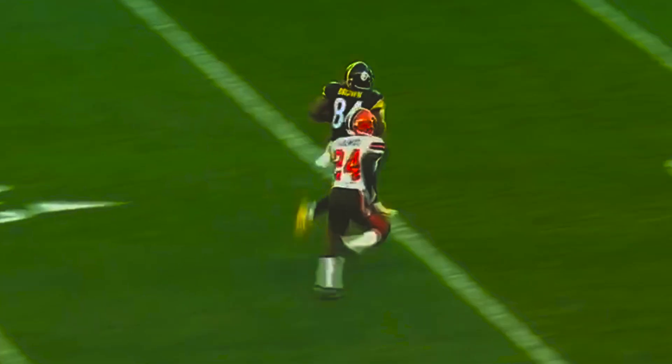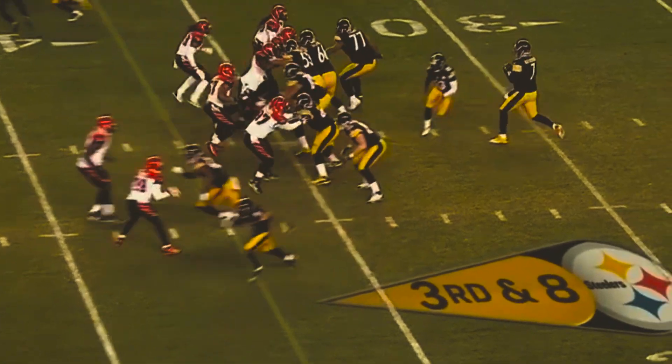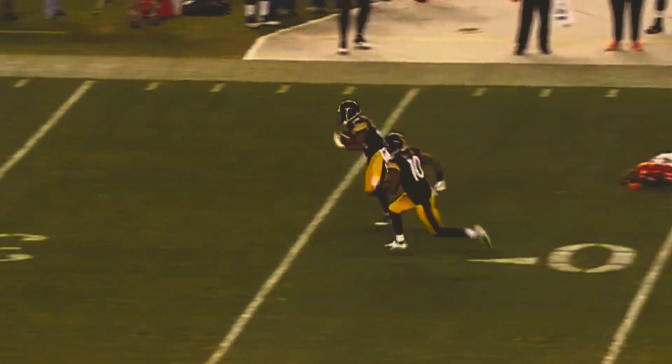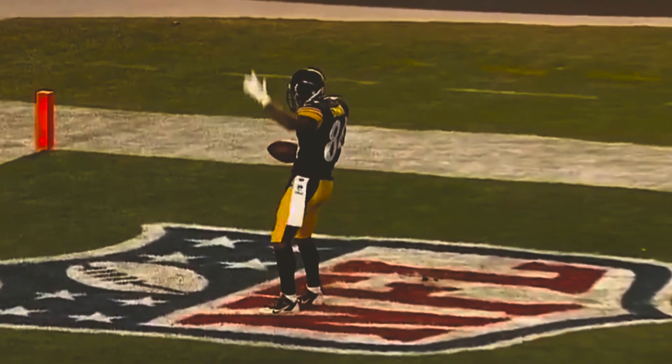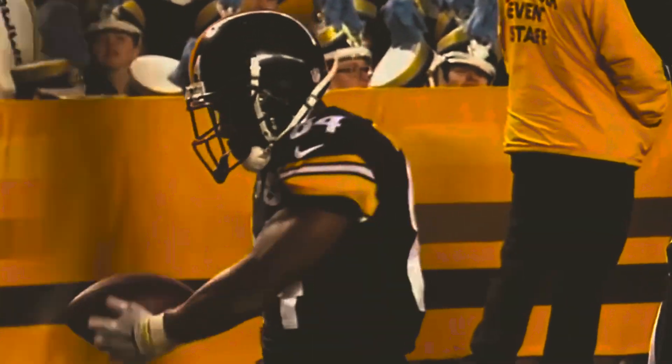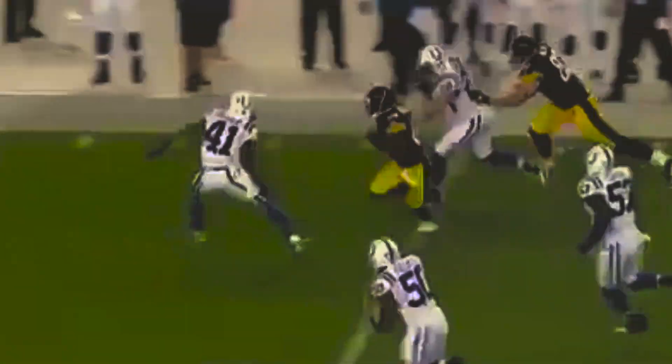Antonio Brown! He is a one-man wrecking crew! Touchdown, Steelers! 3rd and 8, Bengals come — pass is caught! Defensive back fell down and Brown runs into his own man but maintains his balance and struts into the end zone. Roethlisberger spins it out to Brown and he's got another big game — good cut and Brown is going to go the distance.